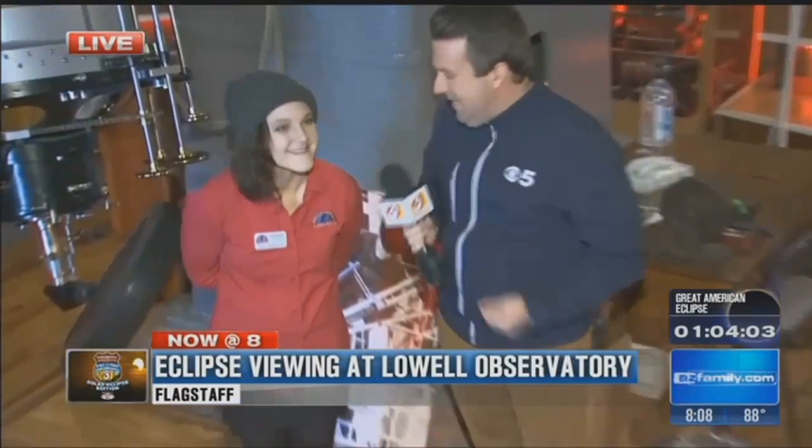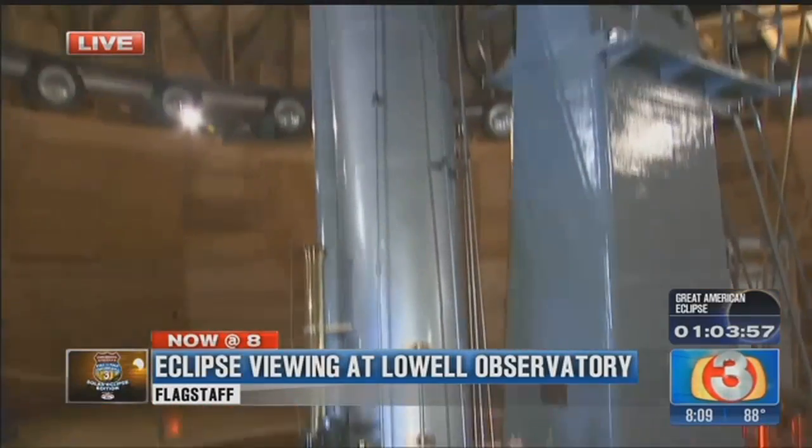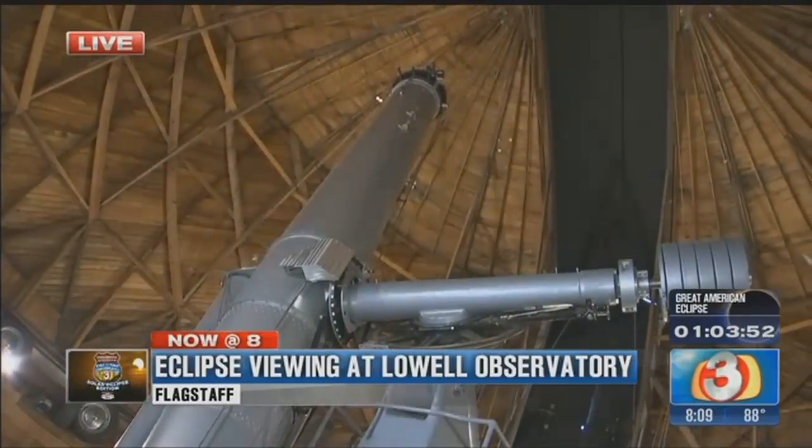It was built in 1896. It's 120 years old, 32 feet long, 2 feet wide, and it was originally built to try and find aliens on Mars. We didn't find any, but oh well.